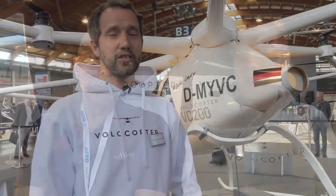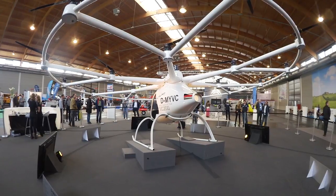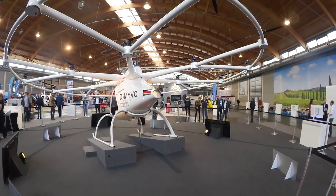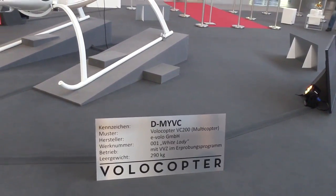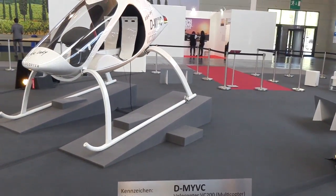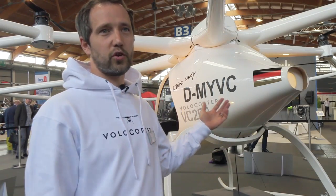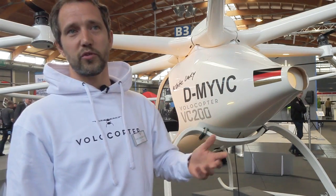Now that we've seen the basic physics of the Volocopter, we're going to talk to Florian Reuter about some potential applications for this technology. Initially, we'll start off based on our type certification in the ultralight category — an existing regulatory scheme that we fit into. So basic applications will be whatever people are using gyrocopters or ultralight helicopters for today. It'll be mostly flight enthusiasts buying this in the initial years. However, receiving a regular commercial helicopter license is on our roadmap, especially when we grow the size of the vehicles from a two-seater to a four-seater.